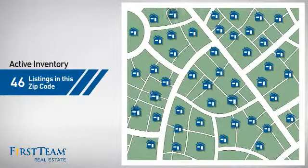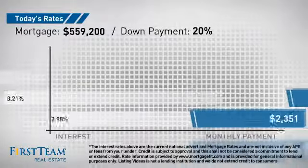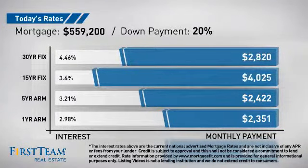Wondering how it stacks up against the competition? There are now just over 45 homes on the market within this zip code. If you're thinking about getting a mortgage for this property, you could be looking at these options with regards to current interest rates and monthly payments.